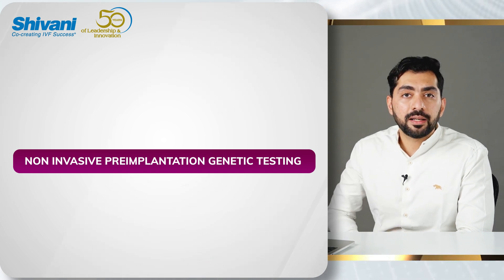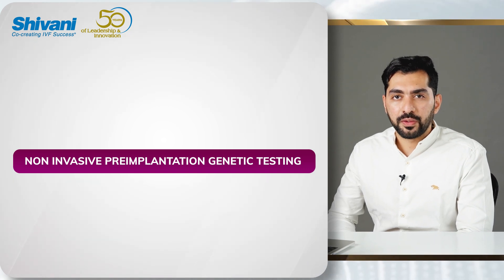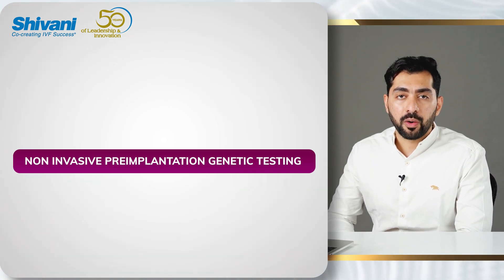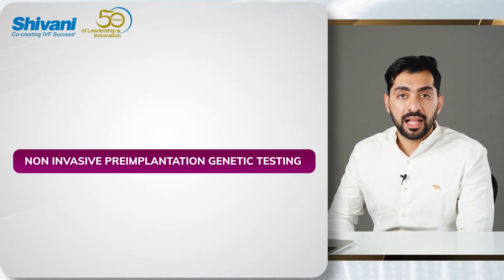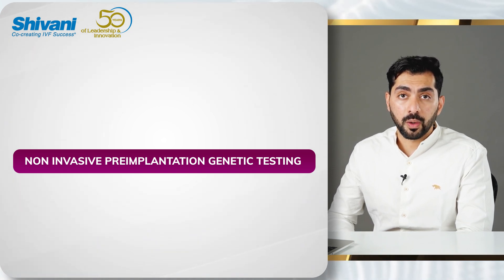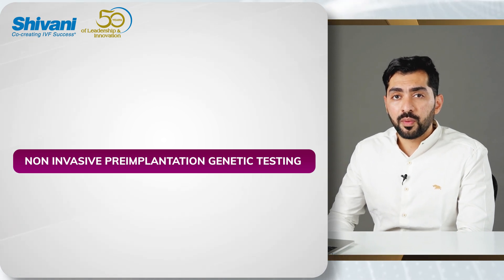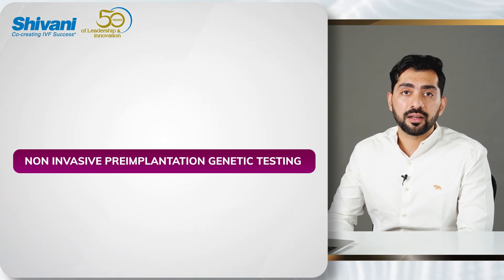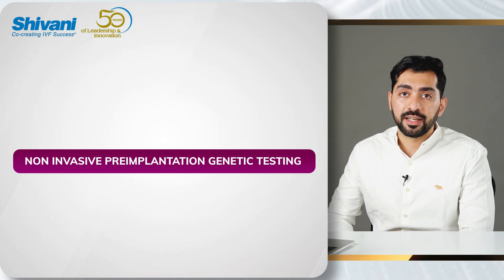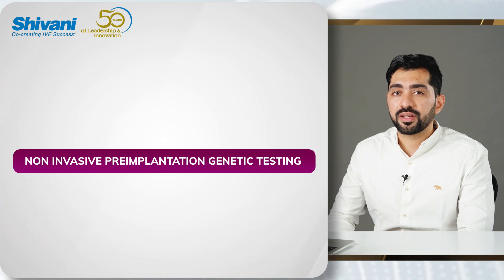We all know that pre-implantation genetic testing is something that's been debated for the last two or three decades. It is a very controversial topic. There are conflicting reports on whether pre-implantation genetic testing for aneuploidies helps improve outcomes or not. There's so much advancement happening within the field that now we have newer technologies ready to replace pre-implantation genetic testing — but is it something that's worth replacing? That's the first question we want to ask.